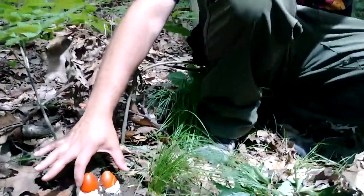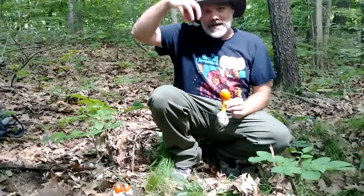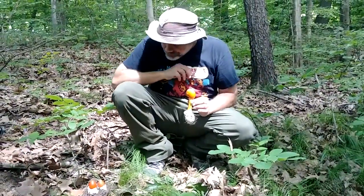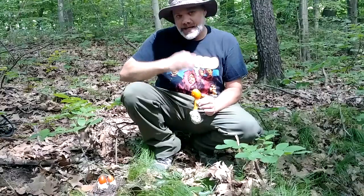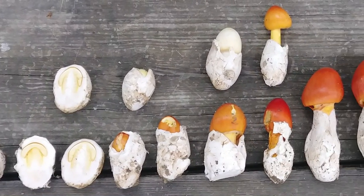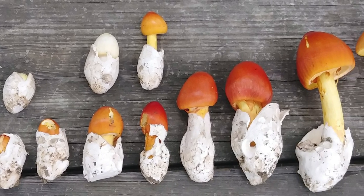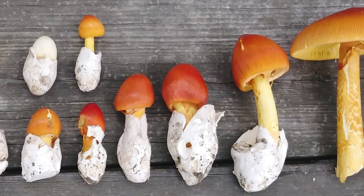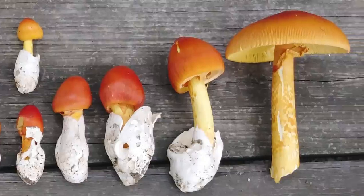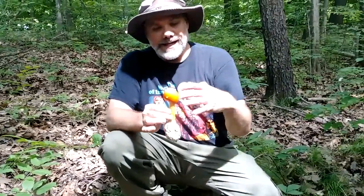You might even see them younger than this — just what looks like a white egg sitting there — and if you slice into it you'll actually see the silhouette of an orange mushroom inside. These in varying states of maturity can look a little different. This one has more of an orange cap where the younger ones are a little more red. As it ages the color fades.